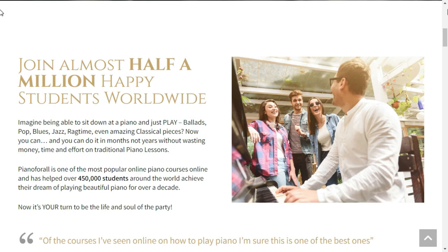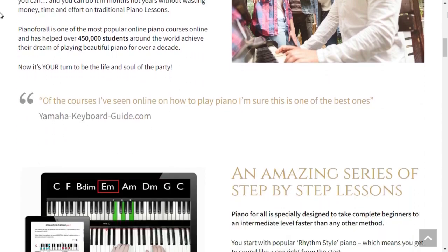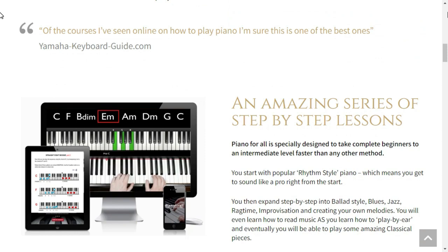The piano is an instrument that can be played by people of all ages and playing levels. It's also a great way to improve your mental health, as it can help reduce stress and anxiety. The piano is even used in therapy for people with disorders like PTSD.